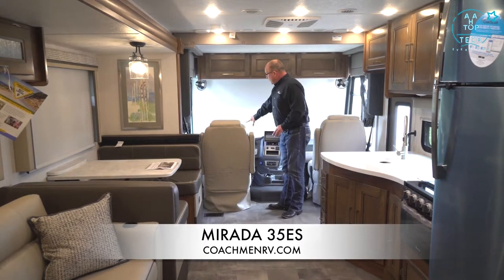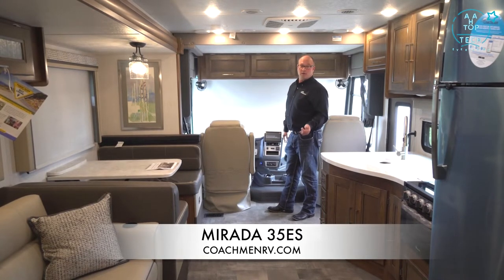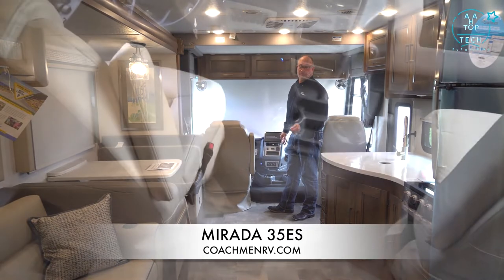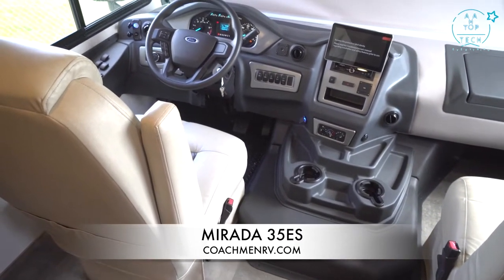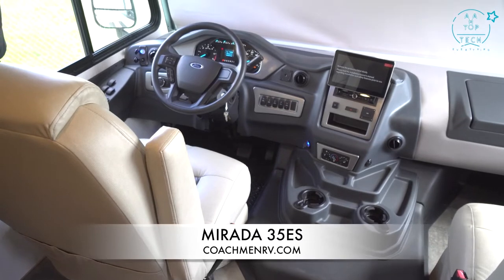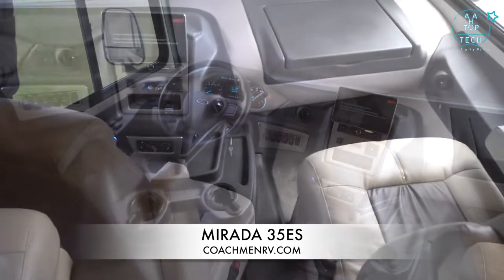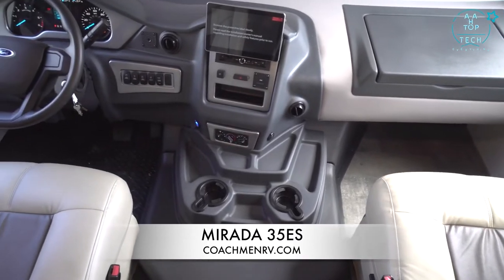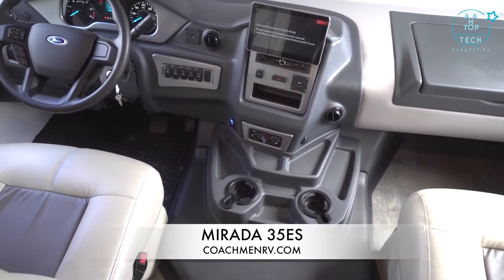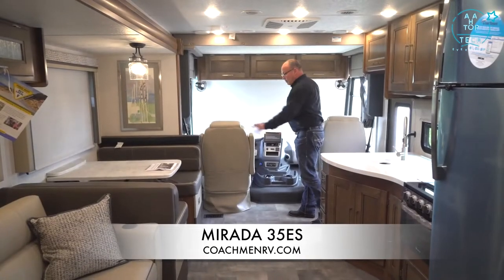With the new Ford chassis, you have a new steering wheel — 350 horsepower, 468 pounds of torque, and a six-speed transmission V8 engine. A new backup camera is connected to the radio, and you can also pair your phone to it with easy-access USB. The computer workstation has 12-volt USB and 110-volt outlets, and both driver and passenger chairs turn around and become part of your living space.